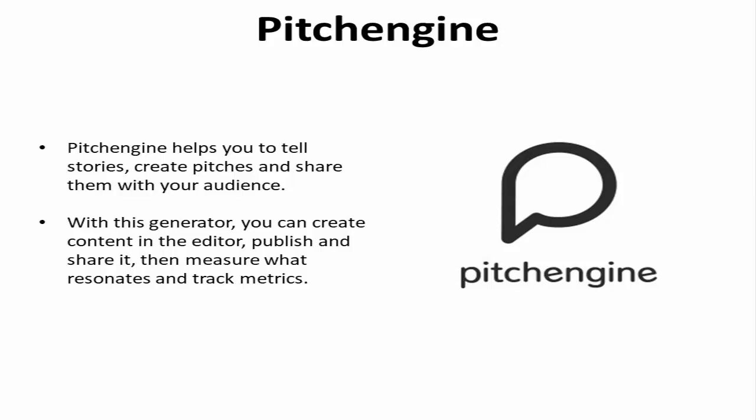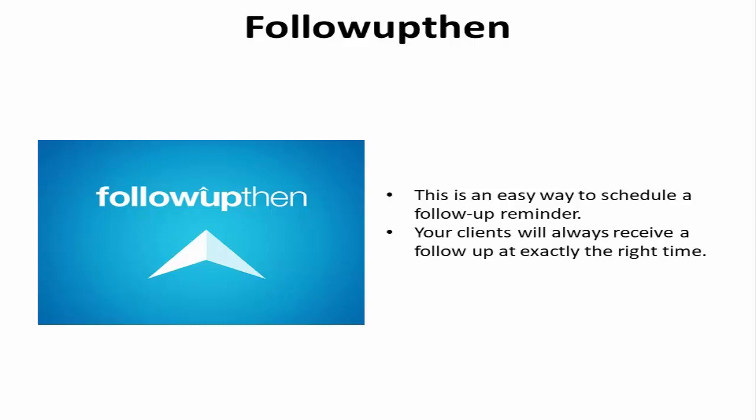Follow-up Then. Follow-up Then is an easy way to schedule a follow-up reminder. Your clients will always receive a follow-up at exactly the right time. You'll never forget your boarding pass again and you can clear out your inbox until it's time to worry about the next task.